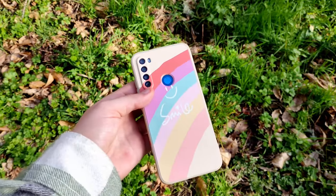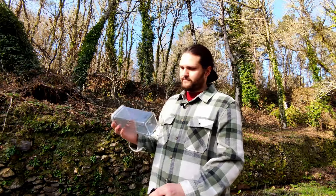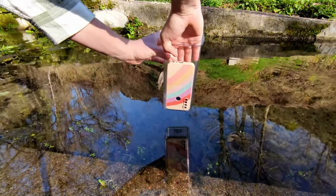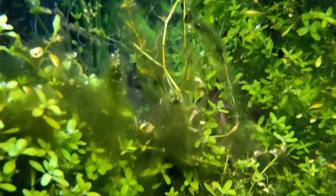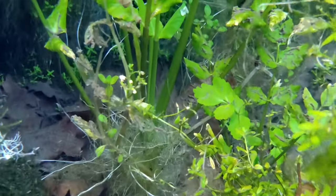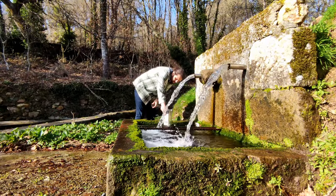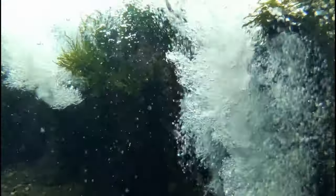My camera is this phone and it's not waterproof, so I'm going to try something that maybe will work. I think this will be perfect. Let's go to the beach.